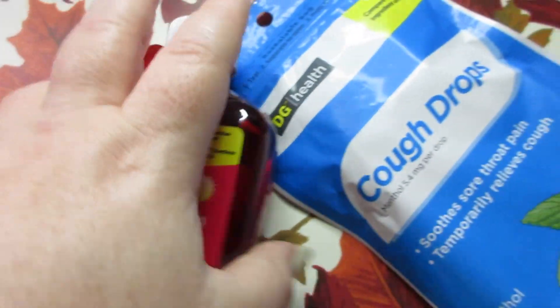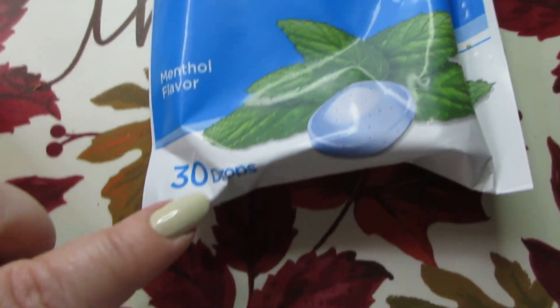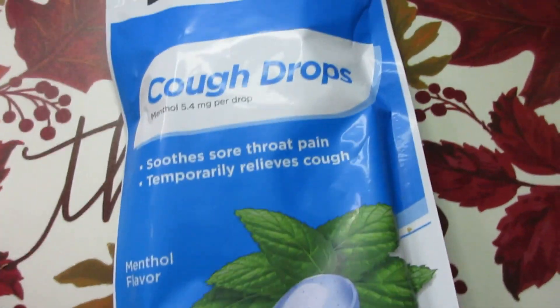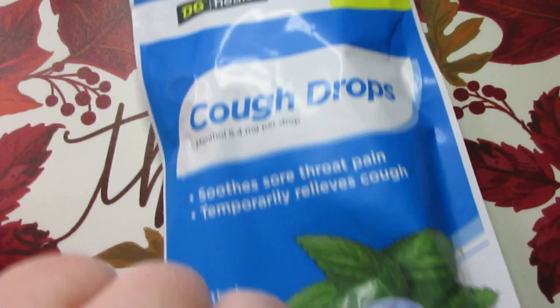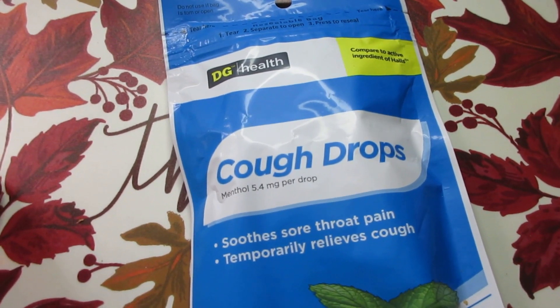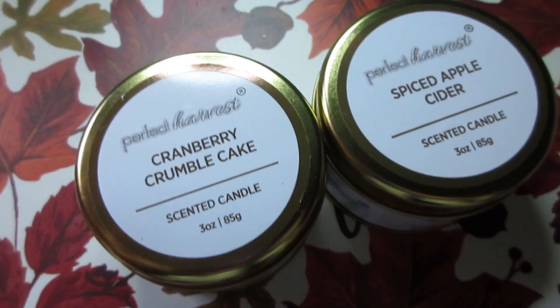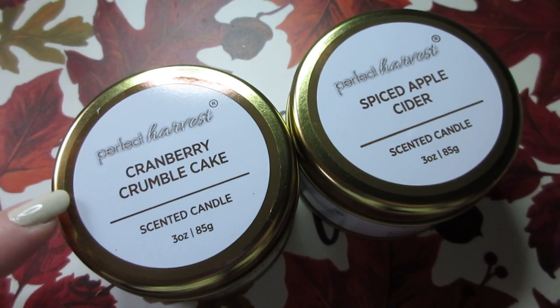It's a cheaper alternative to Theraflu, being only five dollars and fifty cents. And then some Dollar General cough drops — you get 30 in here. These are the menthol ones. We like the menthol ones because they have that cooling sensation and really clear your airways, or we get like cherry or honey.